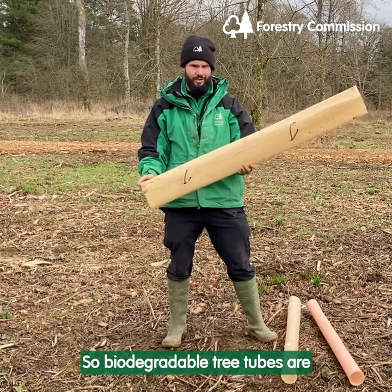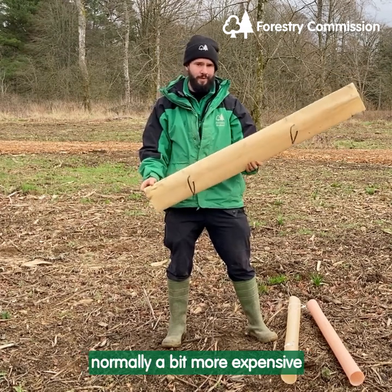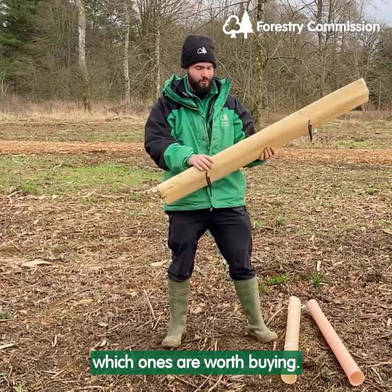So biodegradable tree tubes are normally a bit more expensive than their plastic counterparts. So we want to demonstrate which ones are worth buying.